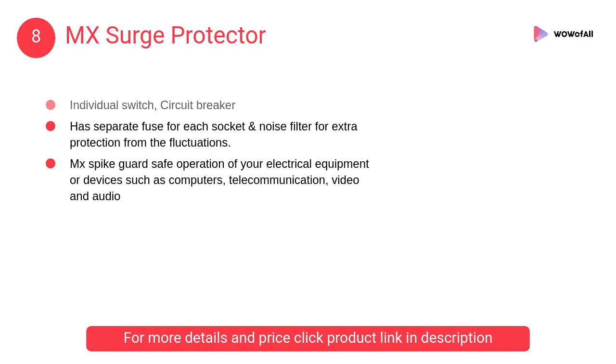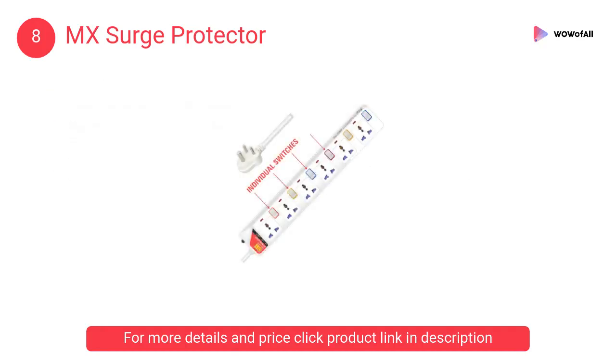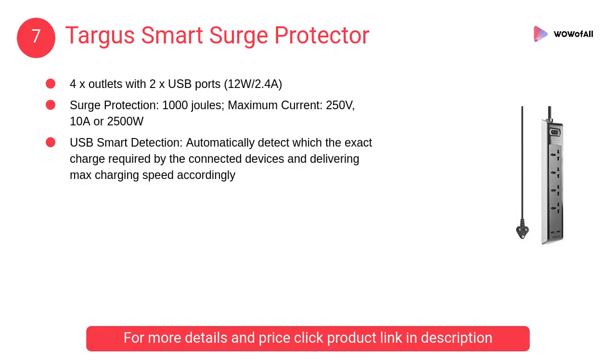At number eight, the MX universal surge protector with six universal sockets and a built-in fuse. Each socket has a separate fuse and noise filter for extra protection from voltage fluctuations. At number seven, the Target Smart surge protector, which automatically detects the exact charge required by connected devices and delivers maximum charging speed accordingly.